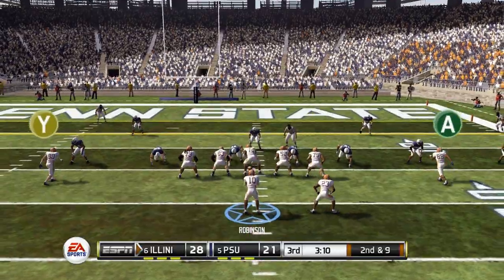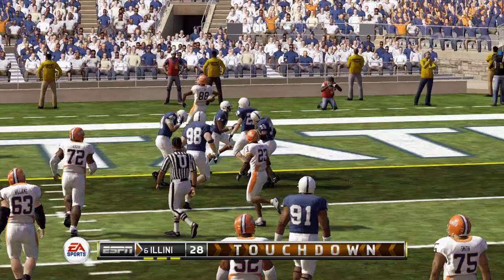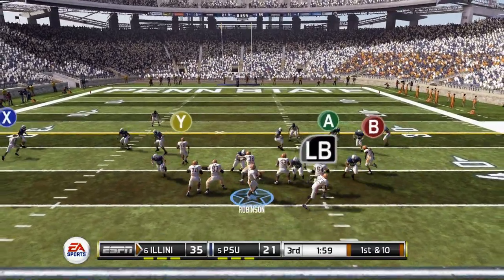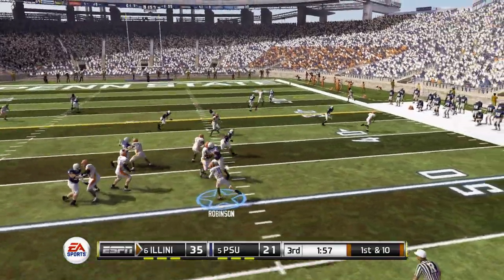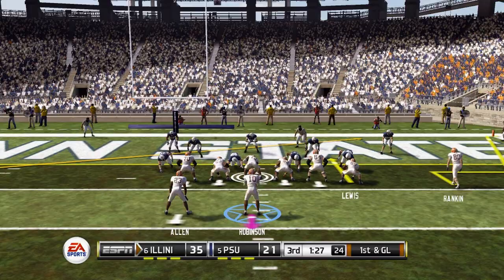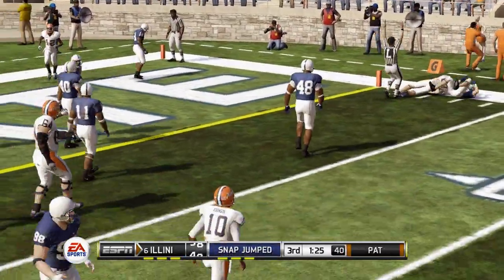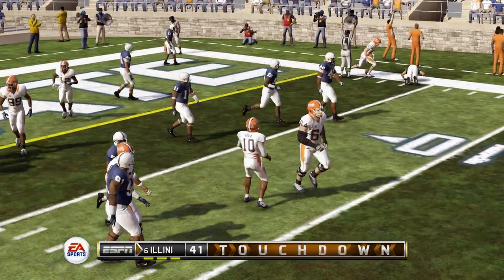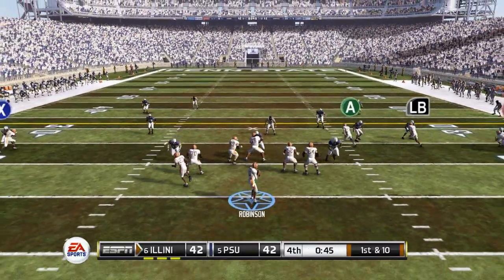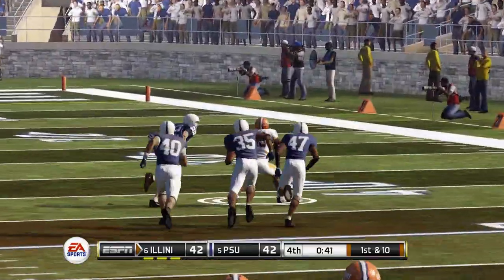The Illini take a 28-21 lead over number five Penn State heading into the second half. Second and nine, Robinson back to throw — he finds his tight end up the middle of the right seam for another touchdown, going up 35-21. Then look at this throw, threading the needle into a tiny window to find our tight end, setting up first and goal. We go to the other tight end for a touchdown. But Penn State comes down and ties it up with less than a minute to go — 42 seconds remaining.